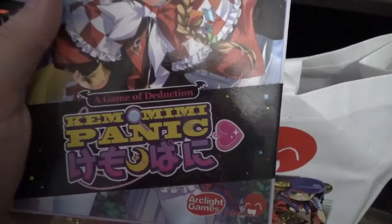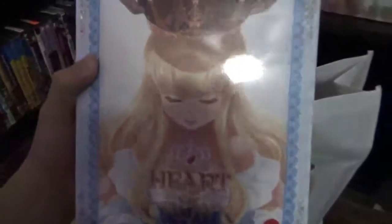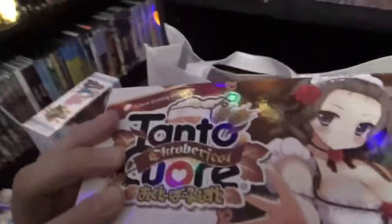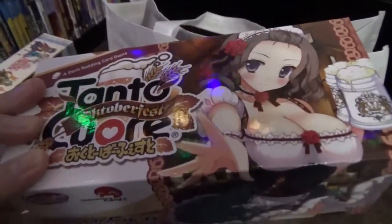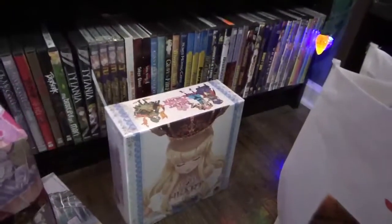We also have Kimo Mimi Panic — a game of deduction. And you can play this one on Steam: Heart of Crown. Then Tonto Cure Oktoberfest — yeah, pretzels! And we have a game of nursing: Dynamite Nurse, baby — a deck building game. Tonto Cure is also a deck building game, that is also a different type of deck building game. A lot of deck builders, and I don't mind.